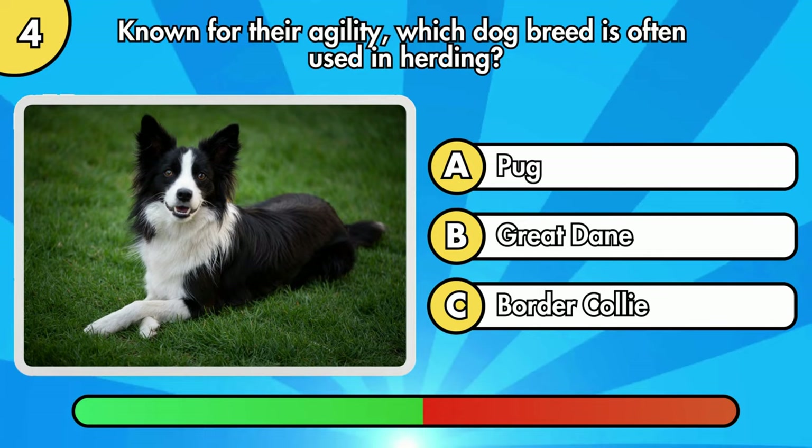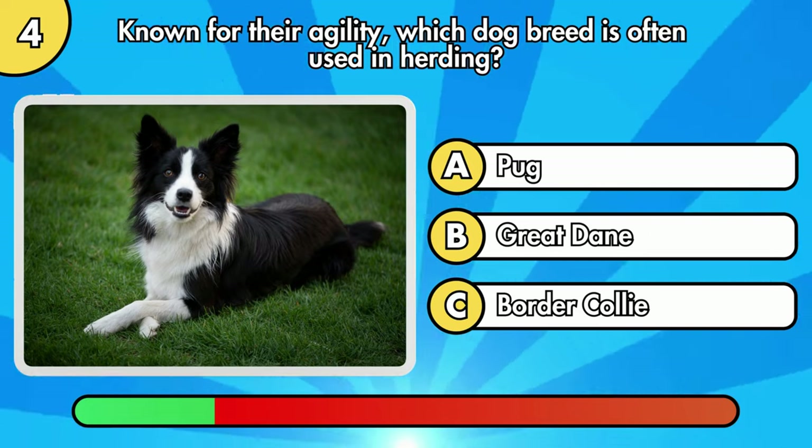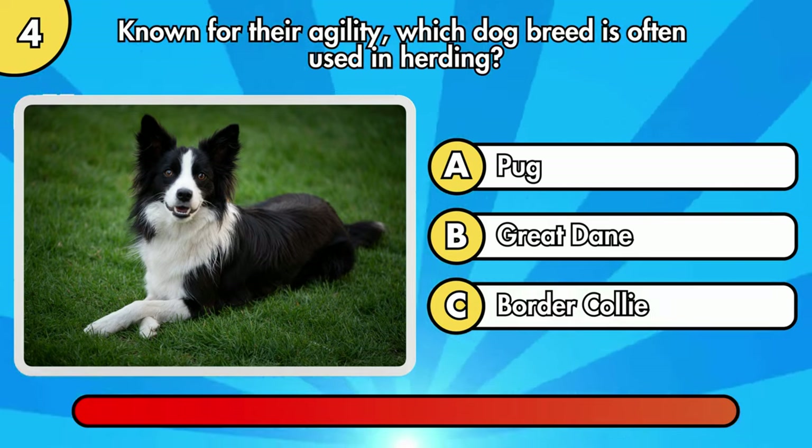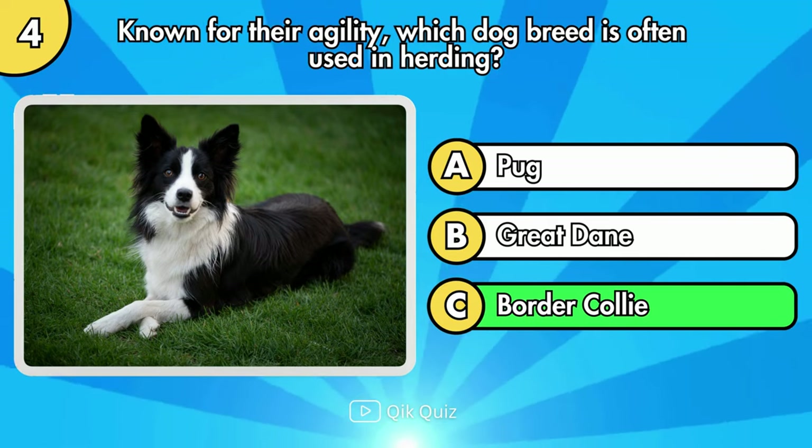Known for their agility, which dog breed is often used in herding? You are correct. It's Border Collie.